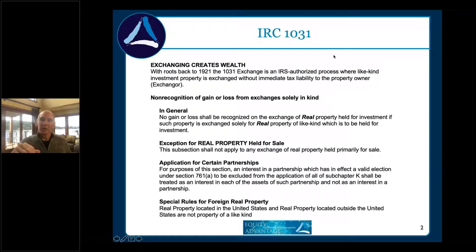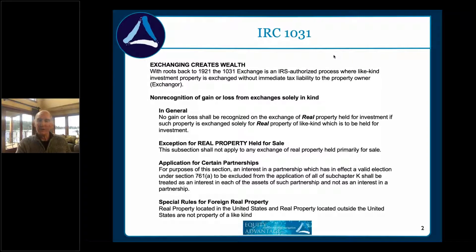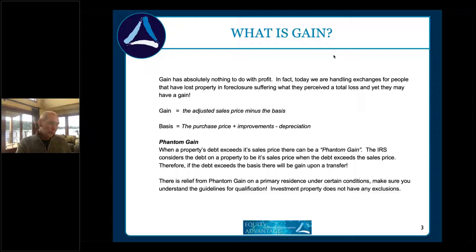Gain is simply the difference between the basis and the adjusted sales price. Basis has absolutely nothing to do with profit. The basis is the purchase price plus capital improvements minus depreciation. Pre-1997 we had Section 1034, the old residential rollover — when you sold your home you had two years to buy a new home of equal or greater value and be totally tax deferred. That went away with the $250,000/$500,000 exclusion.